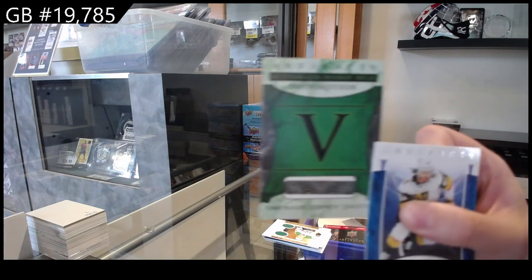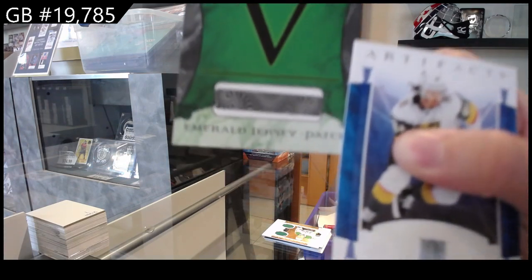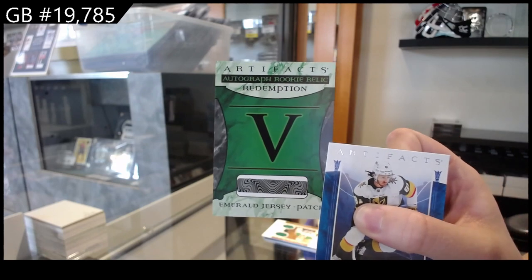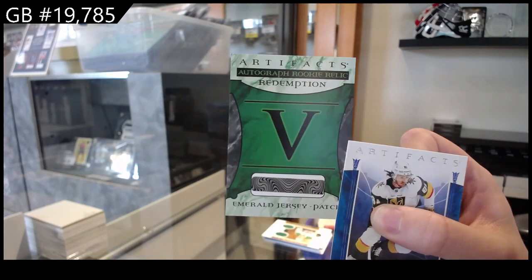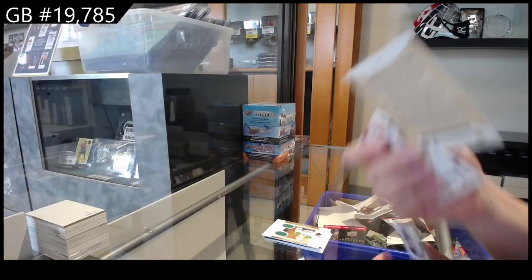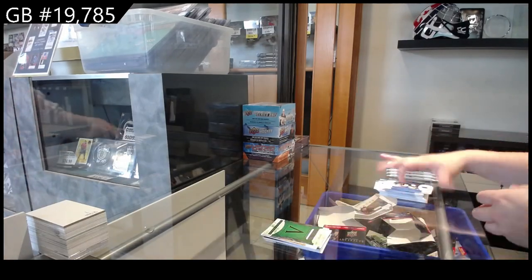Autographed Rookie Relic Redemption, number 5 — that is pretty good. So we will have to look up who that goes to. It's the Autographed Rookie Relic Redemption, Emerald Jersey Patch, number 5. That is actually really big. That is awesome. Good artifacts break.